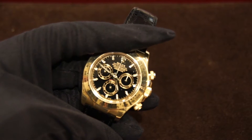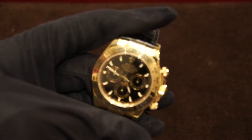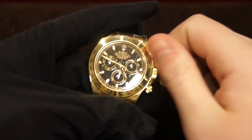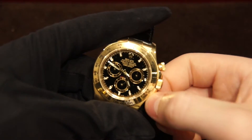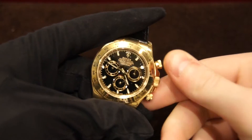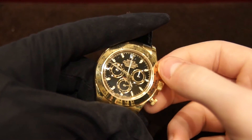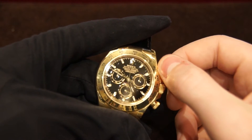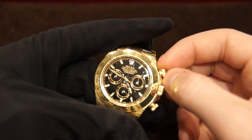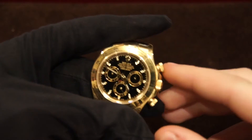Going to the features of this watch — it is a chronograph, and it uses the Rolex 4120 movement. This watch had used the Zenith El Primero movement and the Valjoux 72 in the past, but now they've gone all in-house with their own column wheel chronograph movement that is COSC certified and actually exceeds their standards.